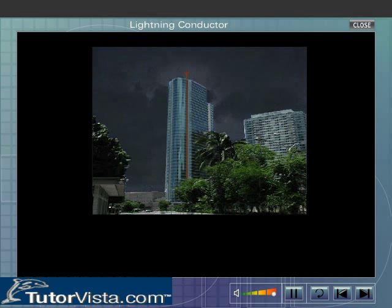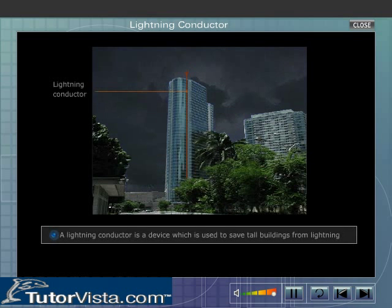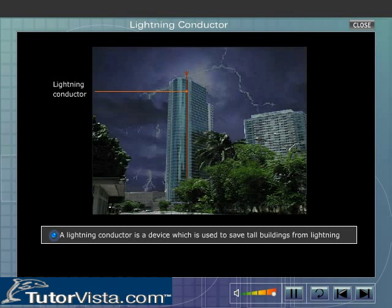A lightning discharge passing through a building can cause serious damage. However, buildings can be protected from such damage if a lightning conductor is installed. A lightning conductor is a device which is used to save tall buildings from lightning.